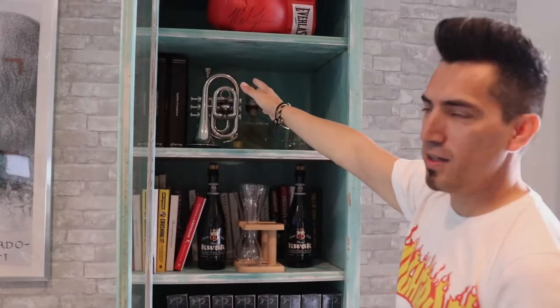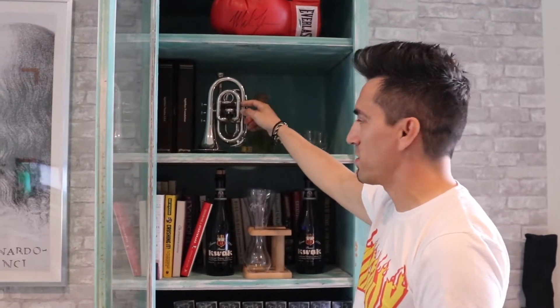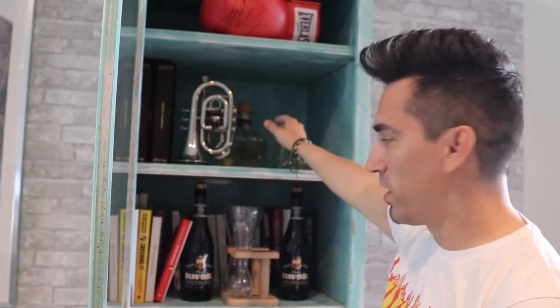I mentioned the trumpet playing in episode one. This is a fun little gift that Nathan got me for Christmas — a little mini-trumpet. This is nothing. Absolutely nothing.